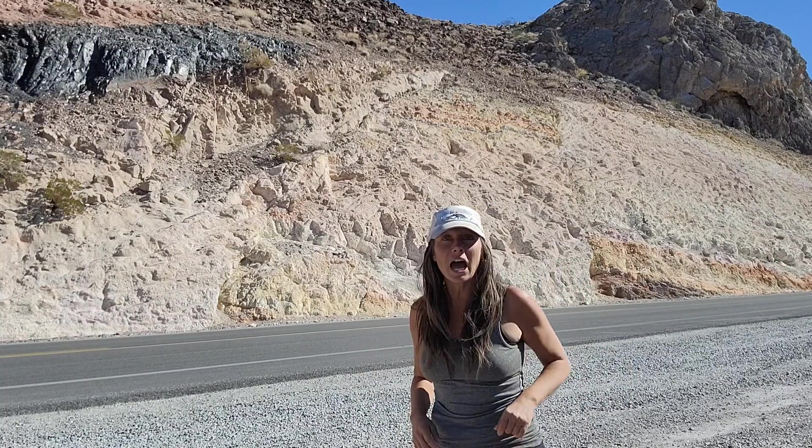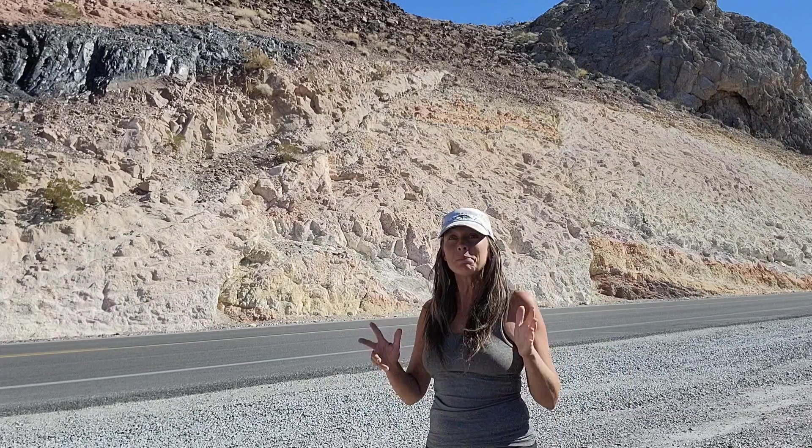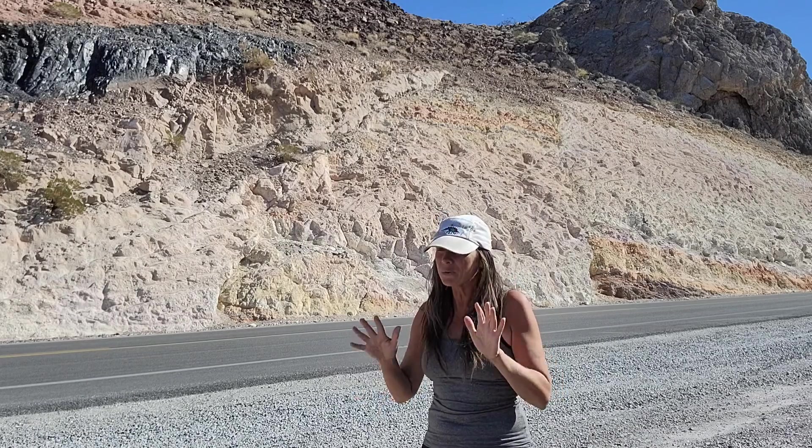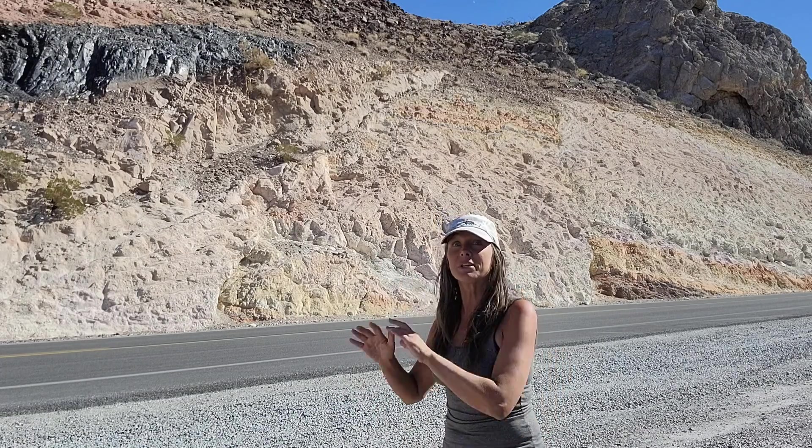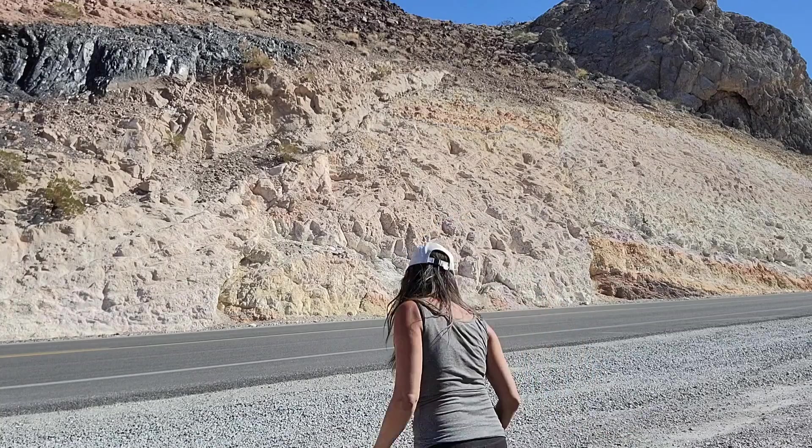Those interesting rocks you see behind me are part of what's called the Charlie Brown outcrop. Not that Charlie Brown — it's actually named after the founder of a nearby town. But it's a really cool outcrop, so let's go check it out.